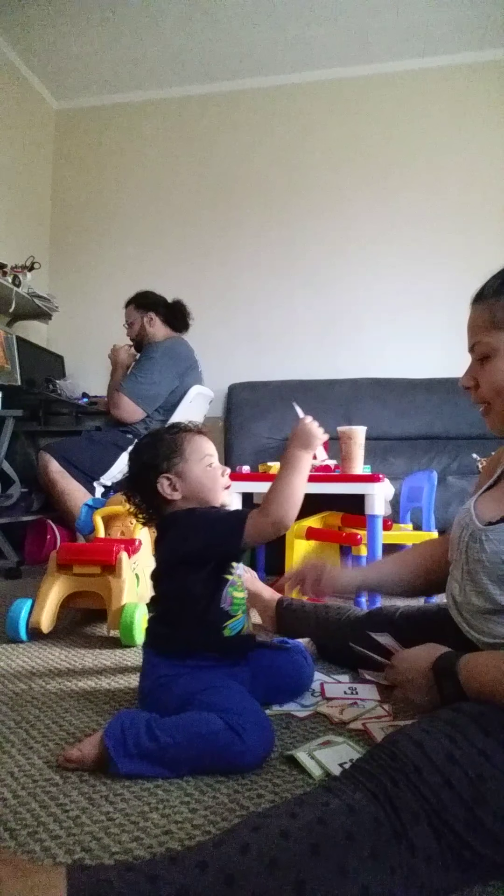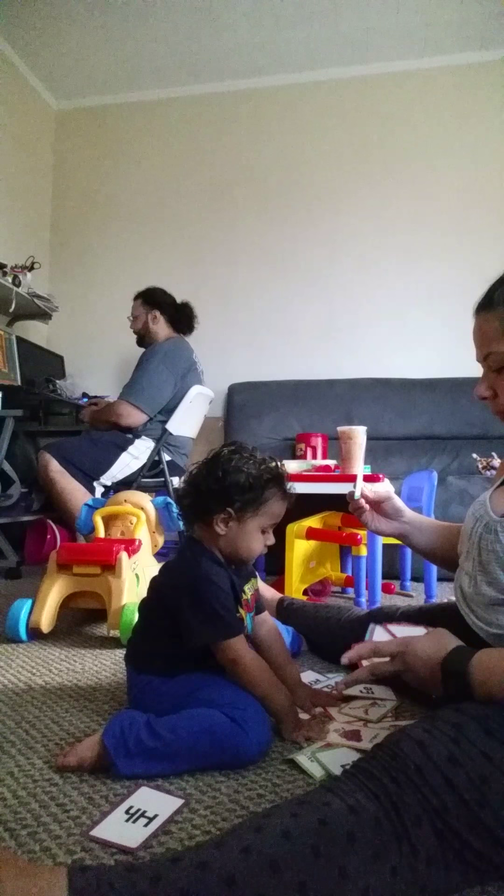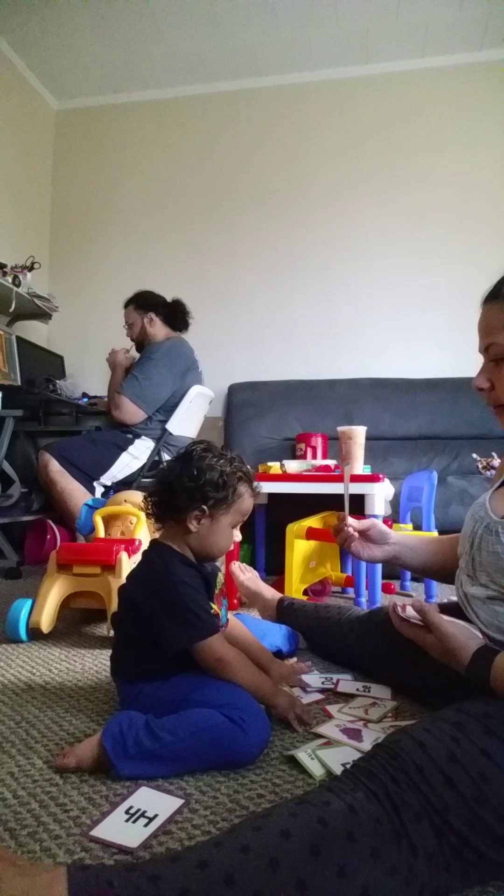What about this one? E. G. Good job. A. H. Good job.